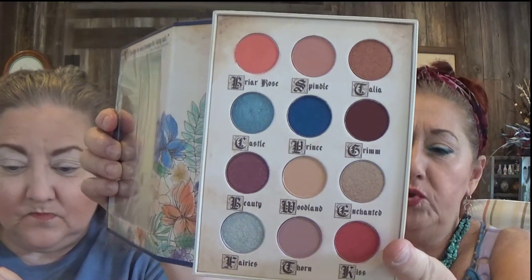Here we go — we're doing Fairy Tale Storybook Cosmetics and it is absolutely gorgeous. It's called The Little Briar Rose and it's by Storybook Cosmetics out of Omaha, Nebraska. Never even heard of them before but it's so pretty.